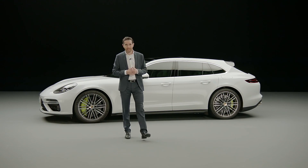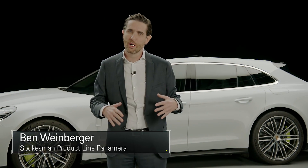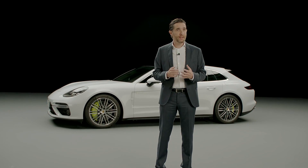Porsche's Panamera Sport Turismo is truly leaving its mark. Its exceptional design and the perfect harmony between performance, comfort and variability make it a true one-of-a-kind in the luxury segment. The new top model now crowns the model line with a plug-in hybrid. Welcome to the presentation of the Panamera Turbo SE Hybrid Sport Turismo.